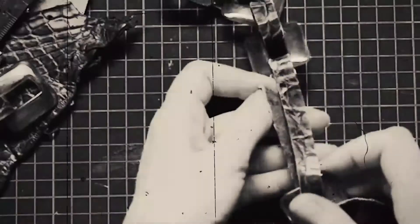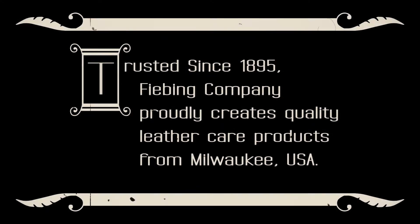Trusted since 1895, Fiebings Company proudly creates quality leather care products from Milwaukee, USA.